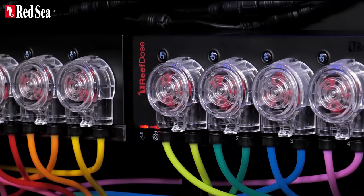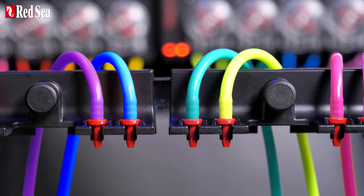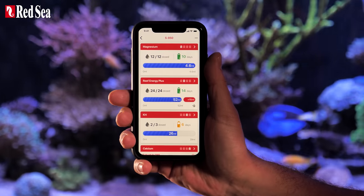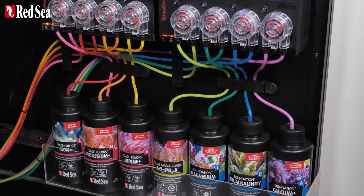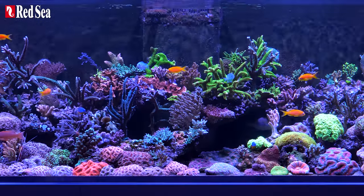Here are the Red Sea Reef Doze Reef Aquarium Dozers. They're accurate down to a single drop, they're smart and intuitive, and they're designed and built specifically for the daily supplementing of reef aquariums.